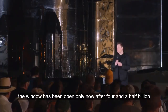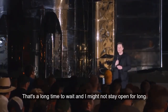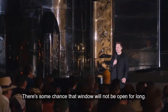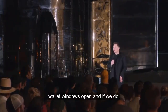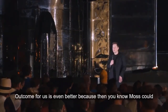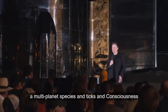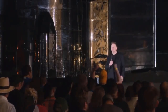The window has been open only now, after four and a half billion years. That's a long time to wait, and it might not stay open for long. I'm pretty optimistic by nature, but there's some chance that window will not be open for long. I think we should become a multi-planet civilization while that window is open. If we do, I think the probable outcome for Earth is even better, because Mars could help Earth one day. We should really do our very best to become a multi-planet species and to extend consciousness beyond Earth. And we should do it now. Thank you.